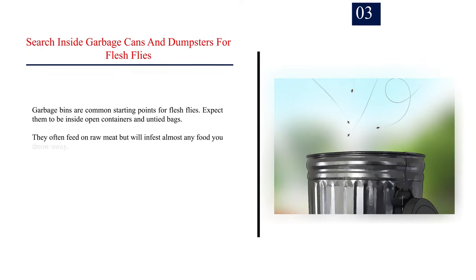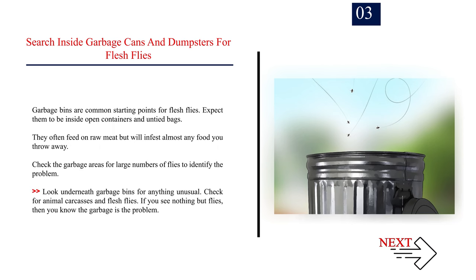Number 3: Search inside garbage cans and dumpsters for flesh flies. Garbage bins are common starting points for flesh flies. Expect them to be inside open containers and untied bags. They often feed on raw meat but will infest almost any food you throw away. Check the garbage areas for large numbers of flies to identify the problem. Look underneath garbage bins for anything unusual, including animal carcasses. If you see nothing but flies, then you know the garbage is the problem.